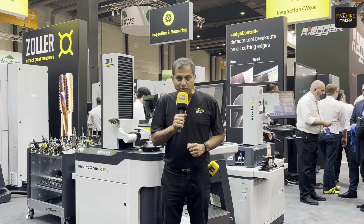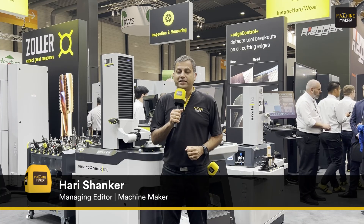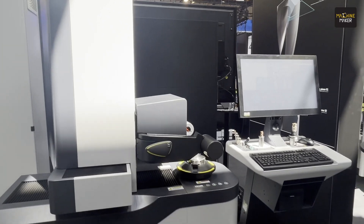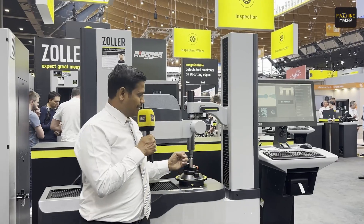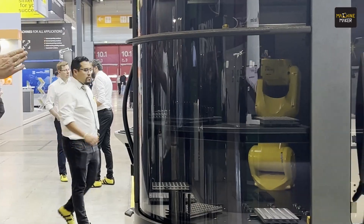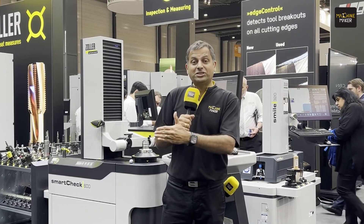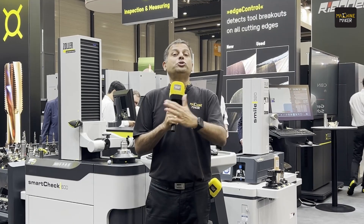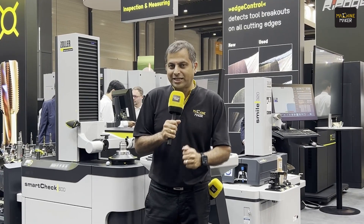Zoller is offering a wide range of tool management solutions at Grinding Hub 2024. Today, on the third day of Grinding Hub, a delegation has been taken to the Zoller Smart Factory as well as to the Zoller facility. Let's find out what's happening there.